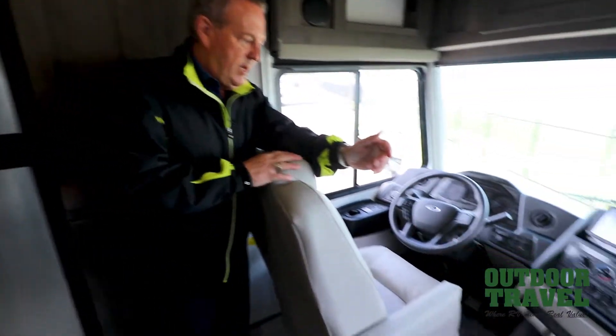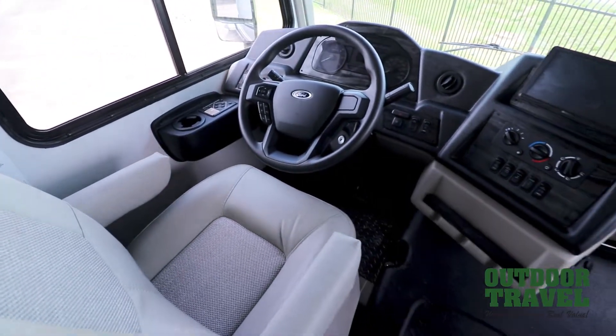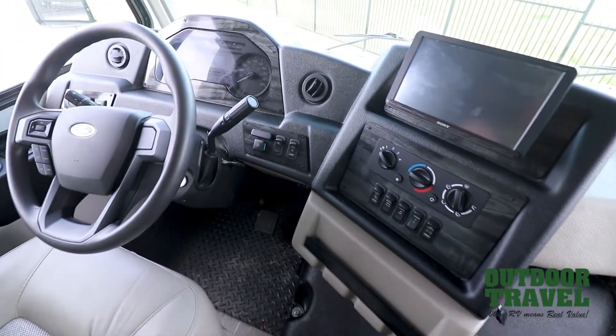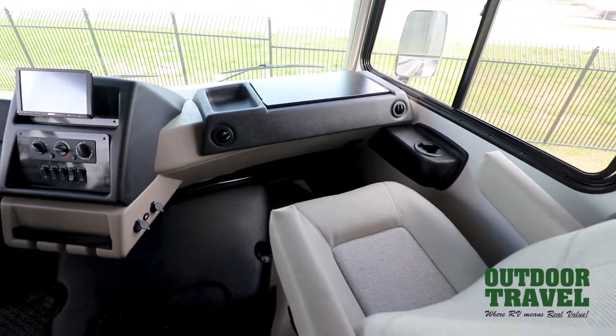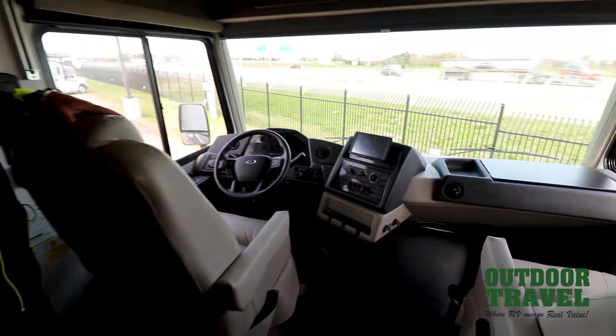Up front in the cockpit area, again all redesigned. You have beautiful passenger seats that swivel 360 degrees. You have a brand new 10 inch LCD screen for your backup cameras, side cameras and all your displays. Tilt, cruise, hydraulic leveling jacks. And you'll notice as well throughout the unit it's a one floor level throughout the entire coach.